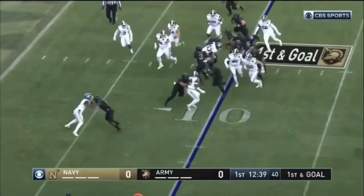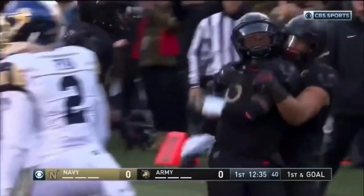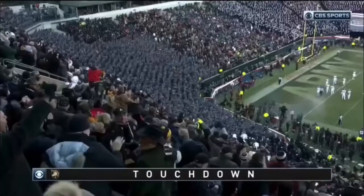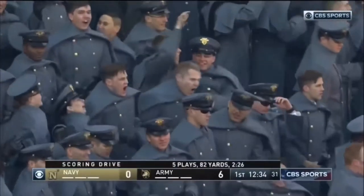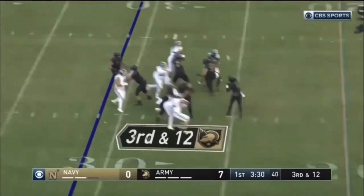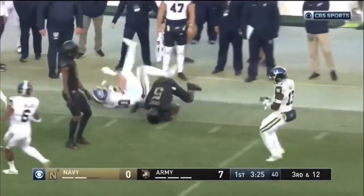Not the option to keep, and a touchdown — Kelvin Hopkins. What an opening march for Army. Hopkins straight drop, fires far sideline — under throw, but he got it to him. Complete. Kell Walker again, and a first down.